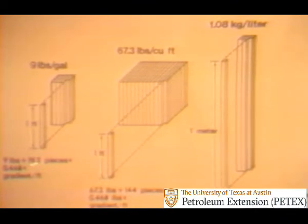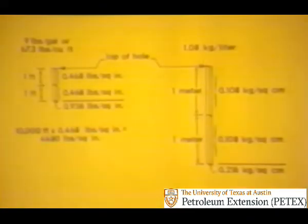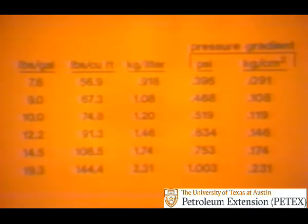Dividing the weight of each block by the number of pieces gives the weight of each piece. The weight of the inch-square, foot-long piece of 9-pound-per-gallon saltwater is 0.468 pounds — restated as 0.468 pounds per square inch per foot of depth. This is the pressure a 9-pound-per-gallon saltwater will increase for each foot of depth, and the same gradient holds true for the 67.3-pounds-per-cubic-foot block. The centimeter-square, meter-long piece weighs 0.108 kilograms per square centimeter per meter of depth. At 10,000 feet down, the pressure exerted would be 10,000 times 0.468, or 4,680 PSI. These bottom hole pressures are usually referred to as hydrostatic pressures — hydro meaning fluid, and static meaning the fluid is not moving.